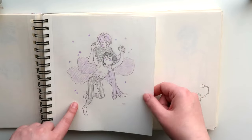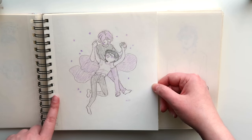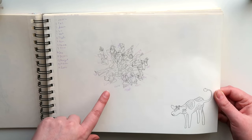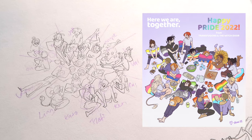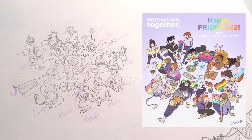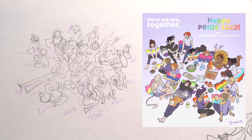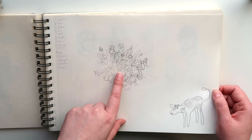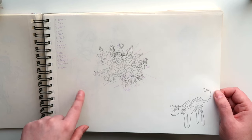Here is another chapter break doodle. It's really cute — very simple, but cute. This was a thumbnail for the Pride illustration for 2022. It has all my queer characters from Transfusions and The Witch Door — or the ones that I had introduced by that time. So I was planning their placement in the illustration, and there's also a list so that I don't forget anyone.